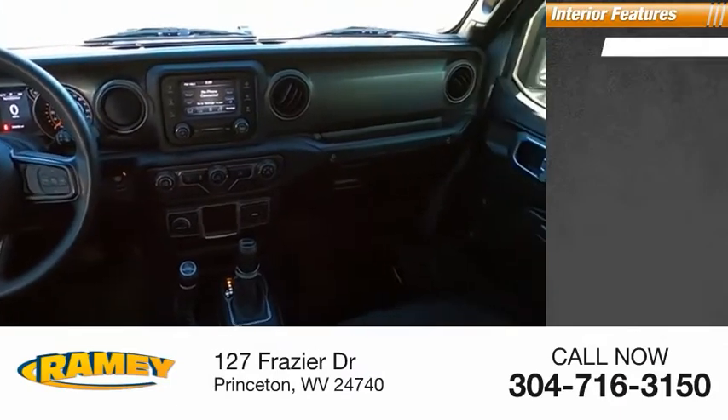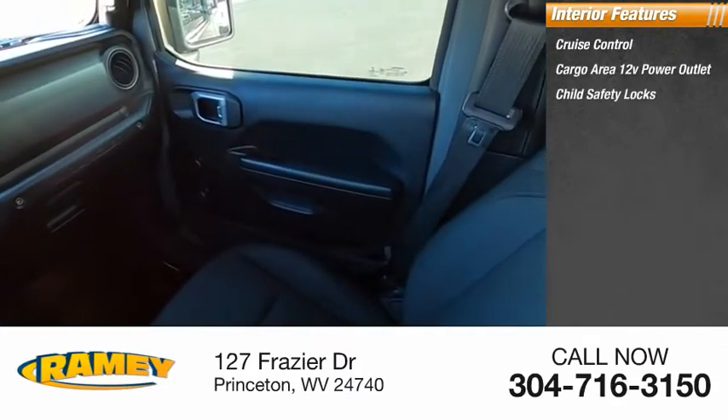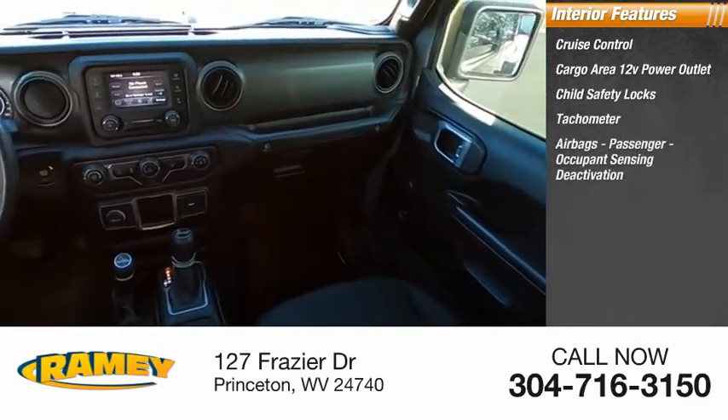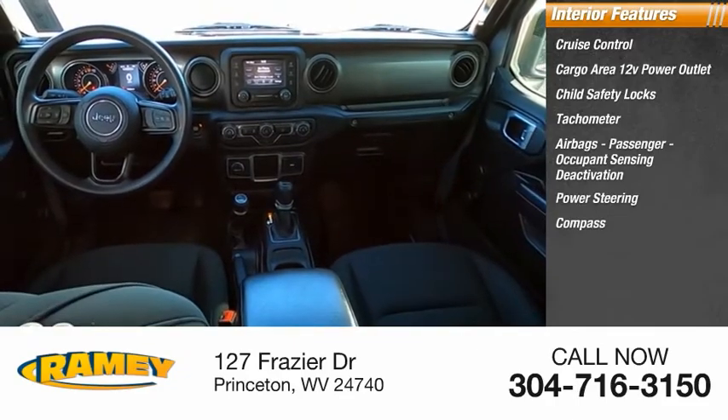Inside you'll find cruise control, cargo area 12-volt power outlet, child safety locks, tachometer, airbags, passenger occupant sensing deactivation, power steering, compass, and trip odometer.